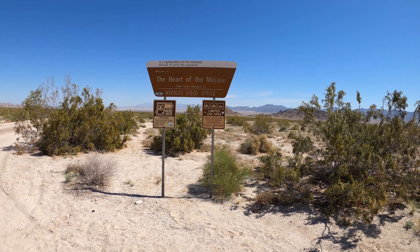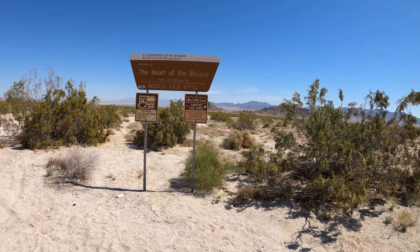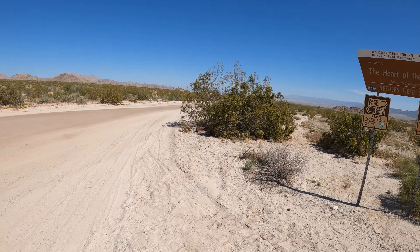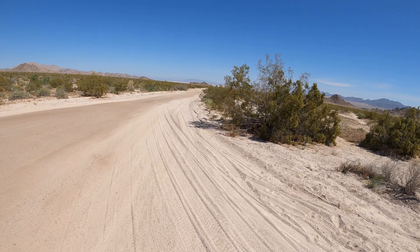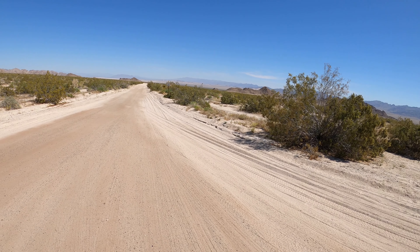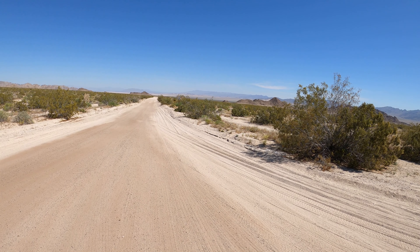So this is the Department of the Interior Bureau of Land Management. This is on the way to Joshua Tree, 29 Palms. We're on Highway 62. They have this limited use area. So it's way out here — this is Sheephole Valley, like we go over Sheephole Pass to go out to Calsoid. So this is a dirt road.